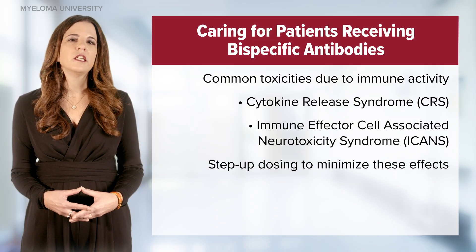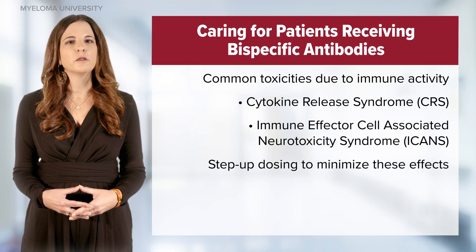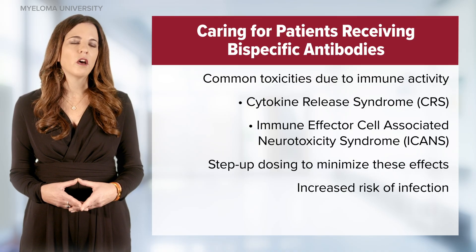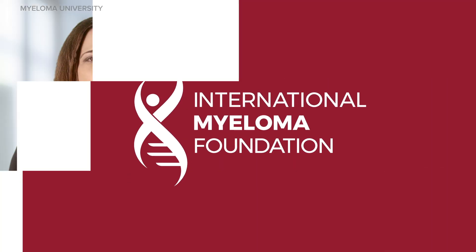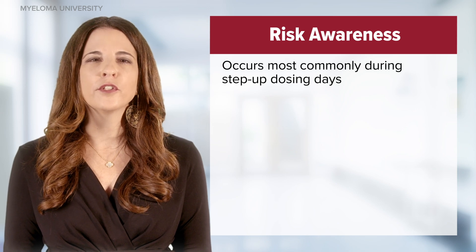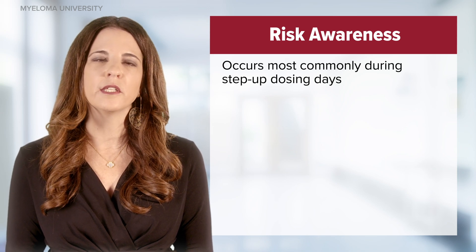Second, we discuss the need for step-up dosing to minimize these possible side effects. Finally, we discuss the increased risk of infection. For bispecific antibodies, CRS and the risk of ICANS occur most commonly during step-up dosing days.